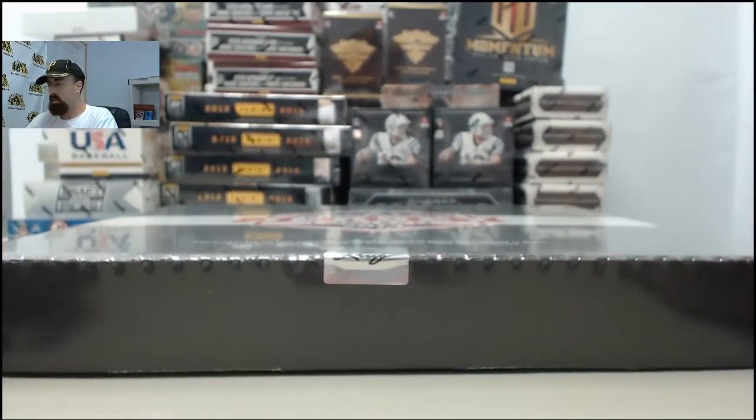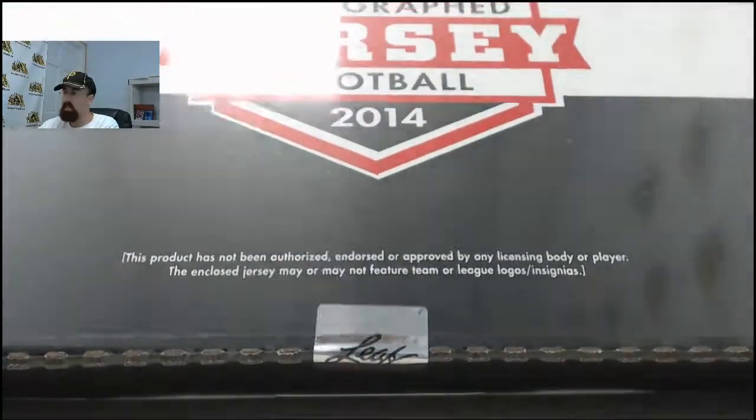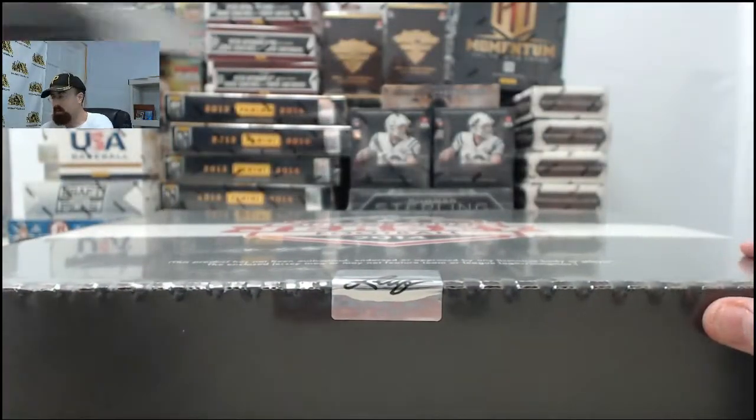All right, and here we go for Matrock. This is going to be 2013 Leaf Autographed Football Jersey Edition. Matrock, good luck, and let's get to breaking.